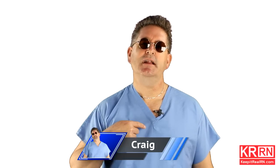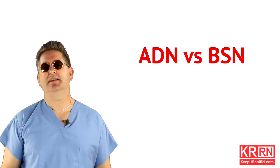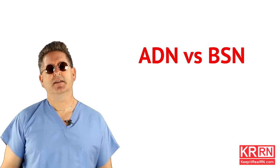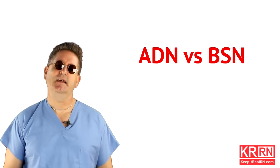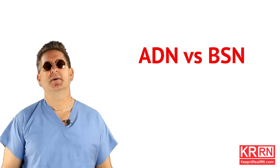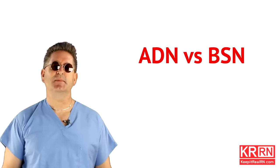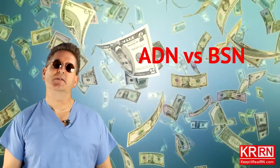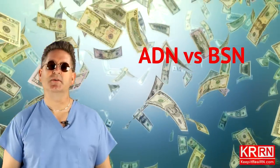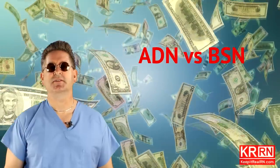Greetings internet people, you're tuned into the Keep It Real RN channel. My name is Craig and I'll be your host. Today we're going to talk about the ADN versus the BSN — specifically the financials of getting an ADN versus a BSN, so that when you decide to go to nursing school you can make the best financial choice for your situation.